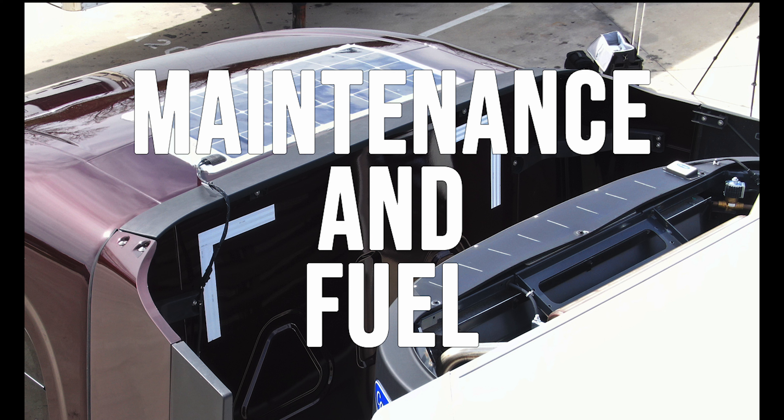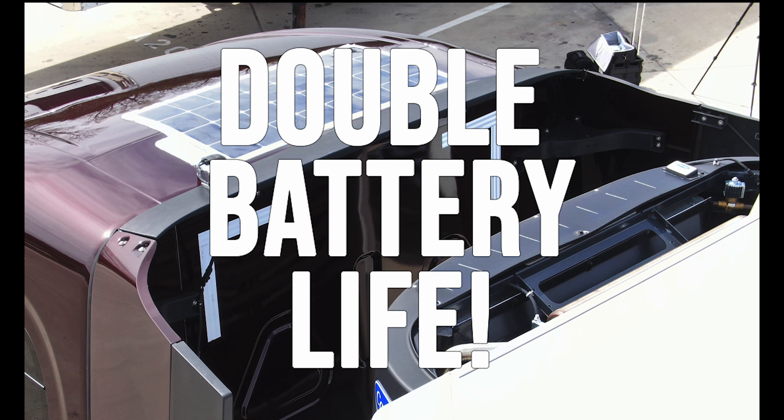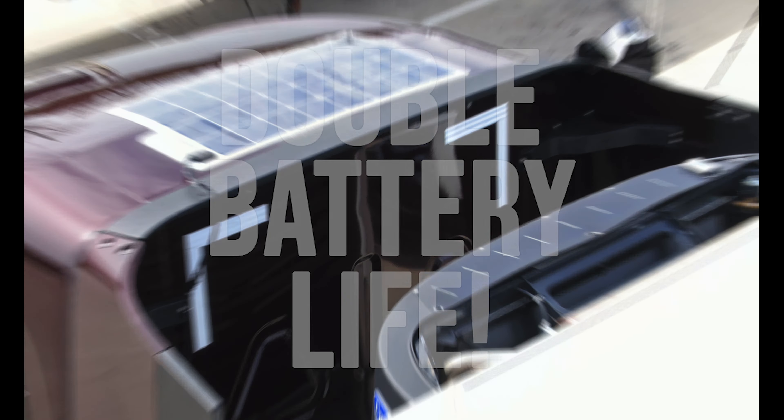Here are the quick takeaways. Solar panels reduced APU run time by 19% and start-ups by 47%. We reduced the APU run time which saves maintenance expense and fuel. The trickle charge of the solar panels offsets the parasitic draw of telematics and other electronic devices, therefore reducing jump starts over the road. And we expect to double the life of our batteries in both trucks and trailers.